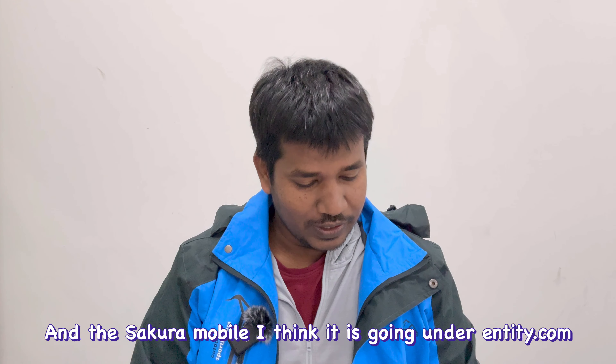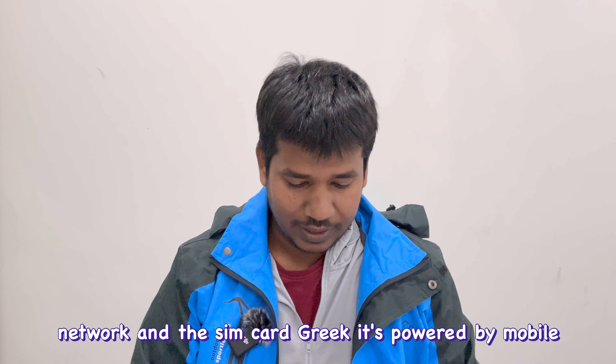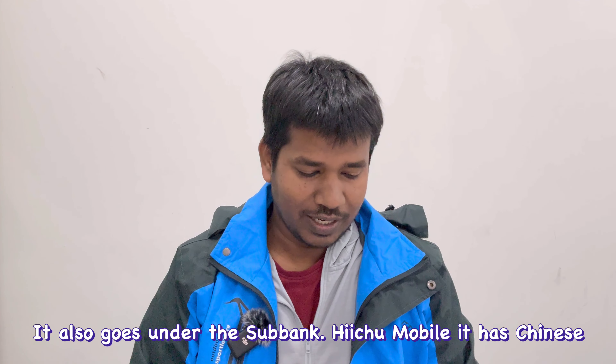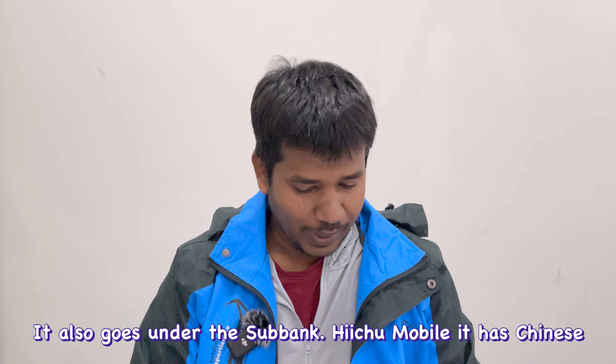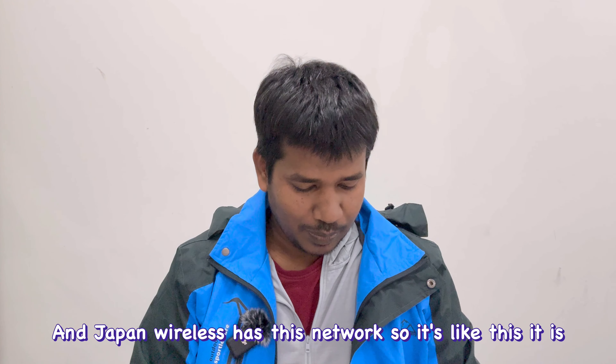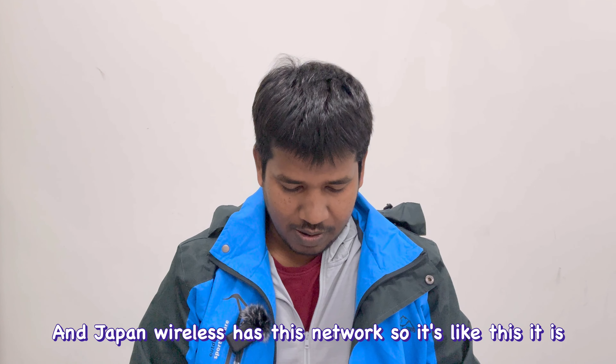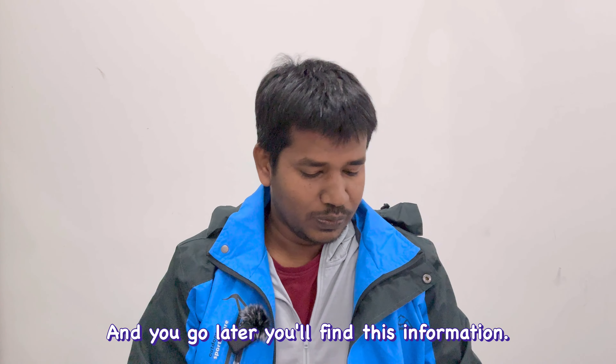Sakura Mobile operates under NTT Docomo's network. The SIM card is powered by mobile communication and also runs under SoftBank. IIJmio has Chinese language support, and Japan Wireless has its own network setup. If you Google these, you'll find this information easily.